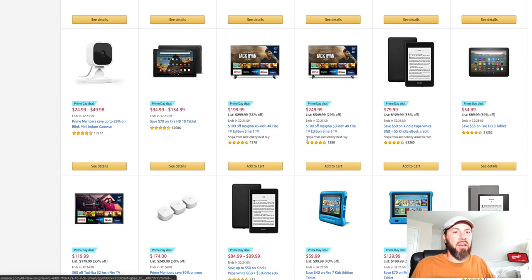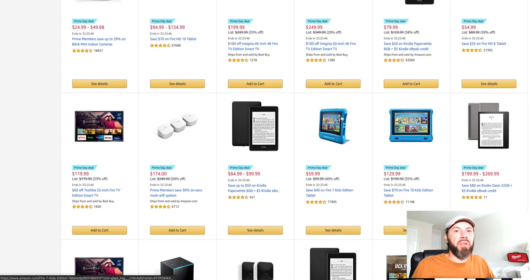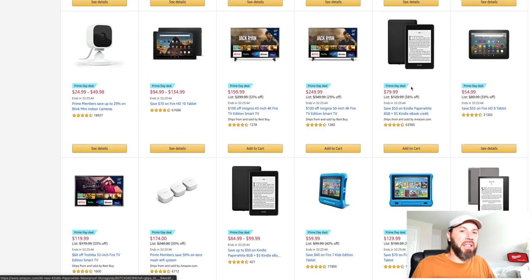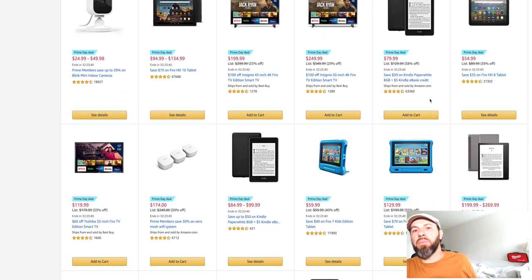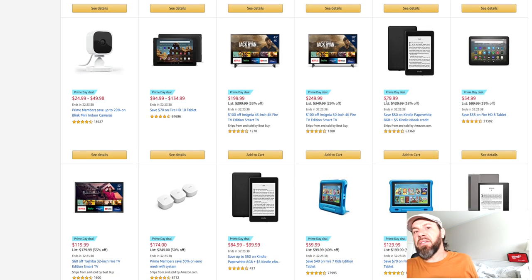They've got some deals on TVs right now as well. Insignia has $100 off their 50-inch TV — down to $249.99 — and the 43-inch is down to $199.99, 33% off. And for readers out there, the original Kindle Paperwhite is down to $79.99, saving 38% — a great deal if you're looking for an e-reader.